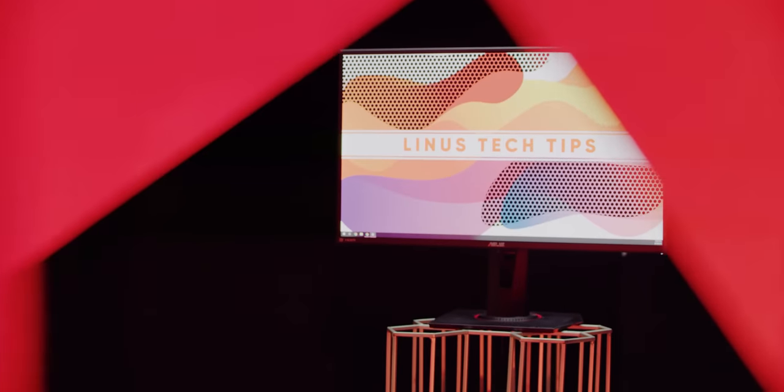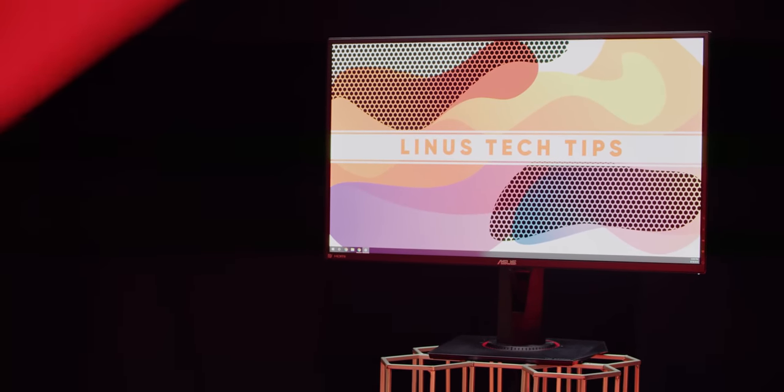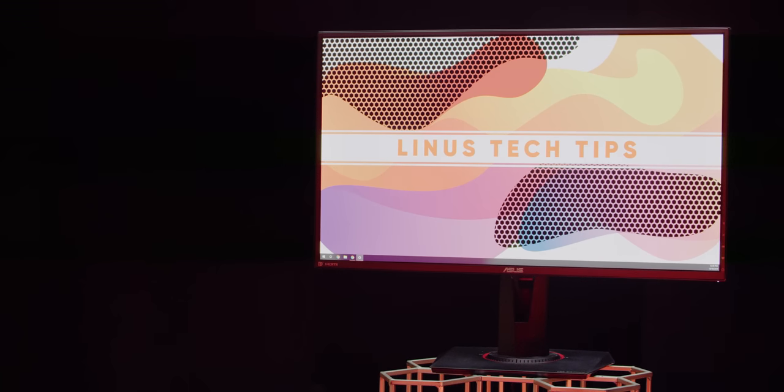Now here's something that you may not know. ASUS is the first to launch a monitor that blasts past this limitation with the VG27AQ, a monitor from their budget tough gaming lineup, featuring what they're calling ELMB Sync.